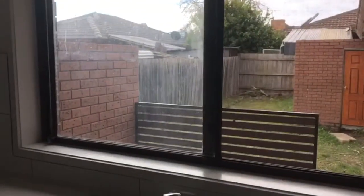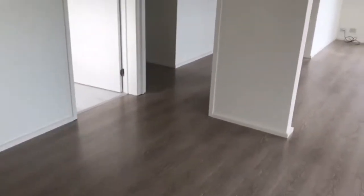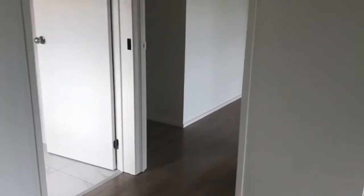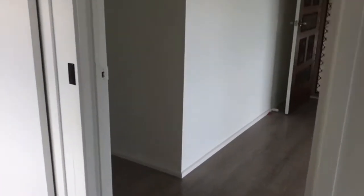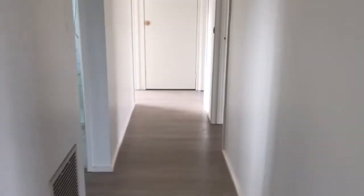You can see the backyard from the kitchen. We have the laundry to the left and a central hallway with a storage cupboard at the end.